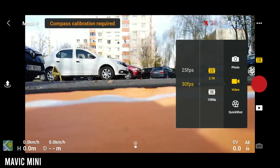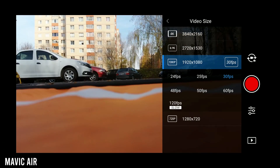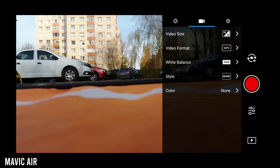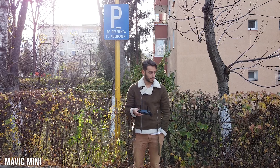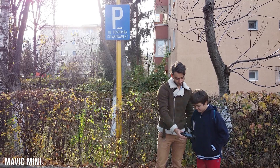4K vs 2.7K footage — is the difference that important? I usually actually record 2.7K even with 4K drones because it's easier to process and still has plenty of sharpness and detail in the image, so the Mavic Mini is perfect by default, for me at least. But it is understandable why you would want to record 4K in some situations, so the Mavic Air wins this one.